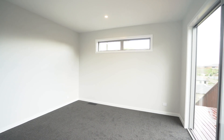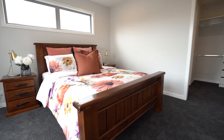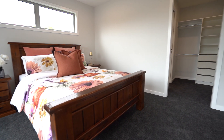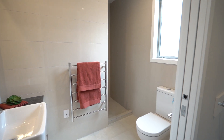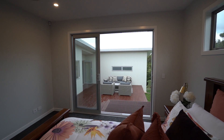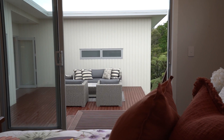Ready for lucky new owners to simply move in shortly, relax and enjoy. Comprising four double bedrooms, the master retreat with fully tiled luxury en suite connects well to the outdoors, where provisions for a spa and dual access from open plan living make living a breeze and the flow superb.